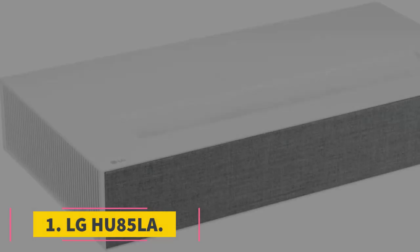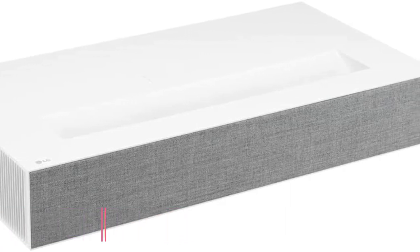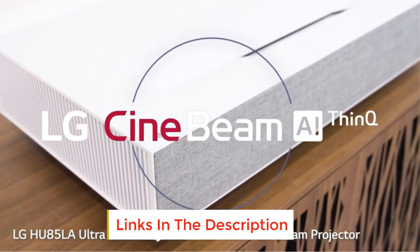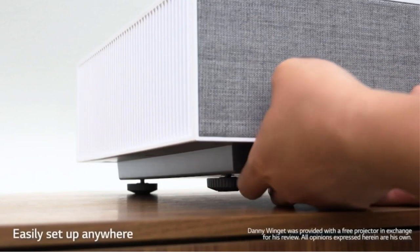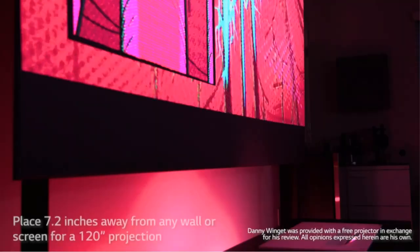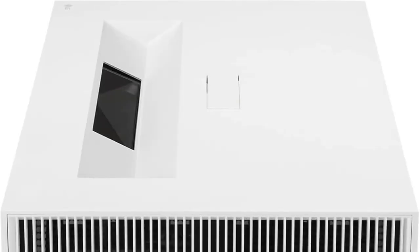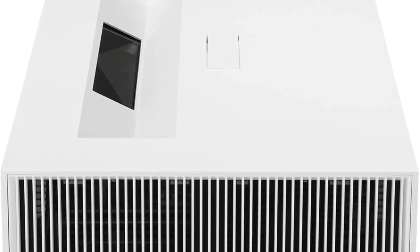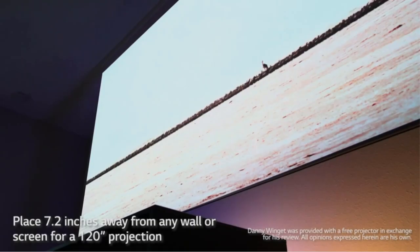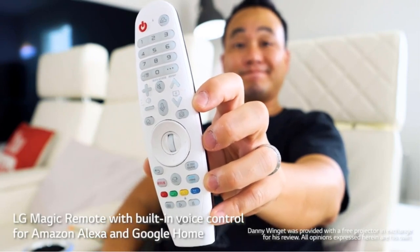Number one: LG HU85LA. The LG HU85LA is one of the best projectors with ultra short throw projection on the market. It is a native ultra HD 4K projector that supports true 4K resolution (3840x2160) with 8.3 million active distinct pixels. It leverages XPR technology, known for impeccable precision and detail when it comes to realistic 4K picture quality. Most projectors with HDR tone mapping deliver above average picture quality in each frame.